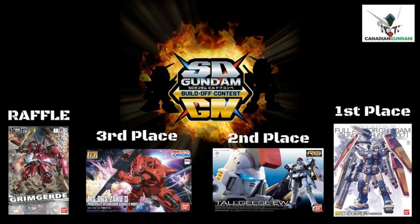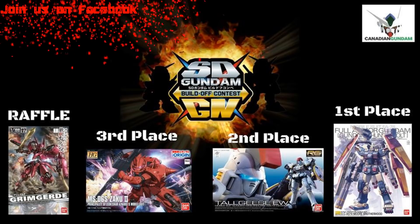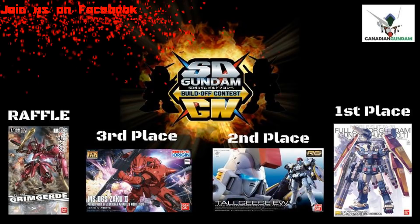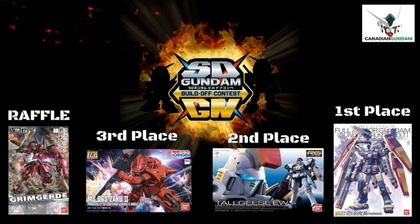We have a great list of prizes for this contest, which is sponsored by CanadianGundam.com. For the raffle we have a 1/100 Grimgird. For third place we have a Zaku 2 Origin Char. For second place we have RG Talgeese. And in first place we have an MG Full Armor Thunderbolt Version Ka.